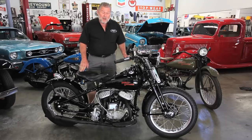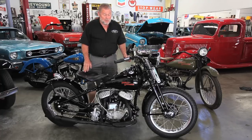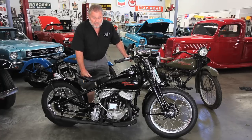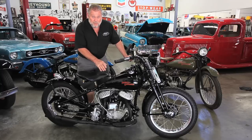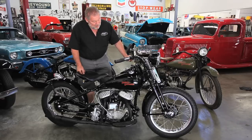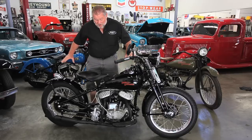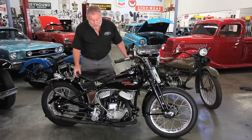This motorcycle is really neat. It's a 1942 and it's like brand new. There are hundreds and hundreds of dollars worth of new parts in it. It's stroked — it's got a stroker in it so it's just about 55 cubic inches now. Everything's been done on it. The speedometer has been rebuilt. It looks incredible.